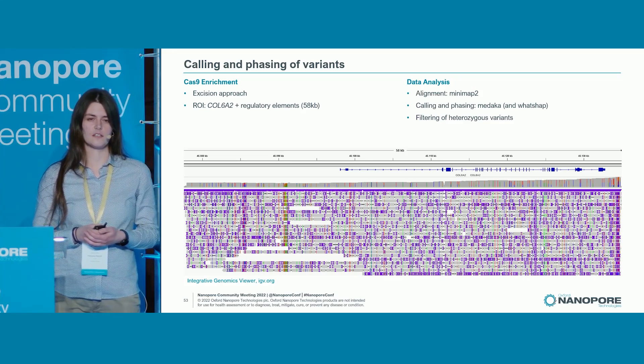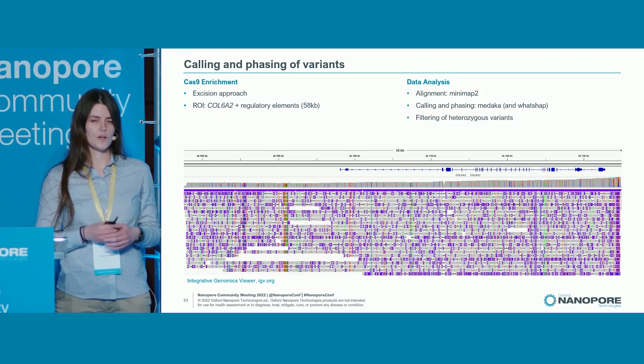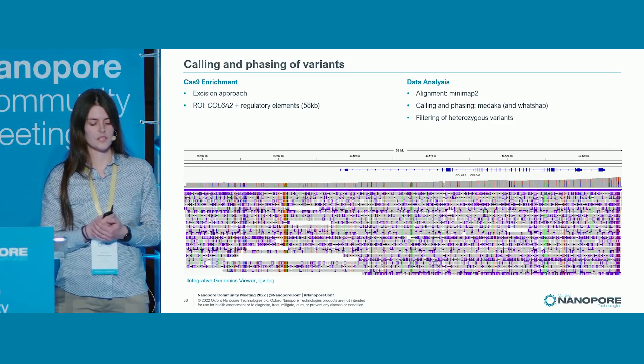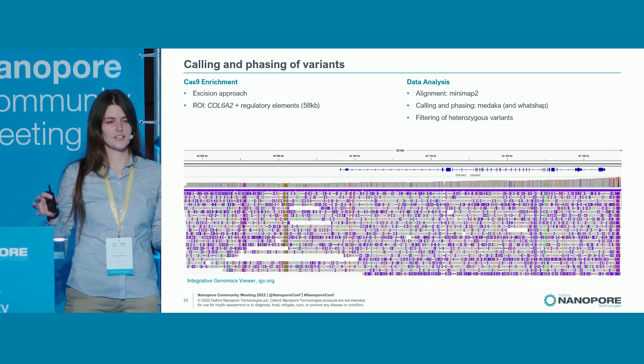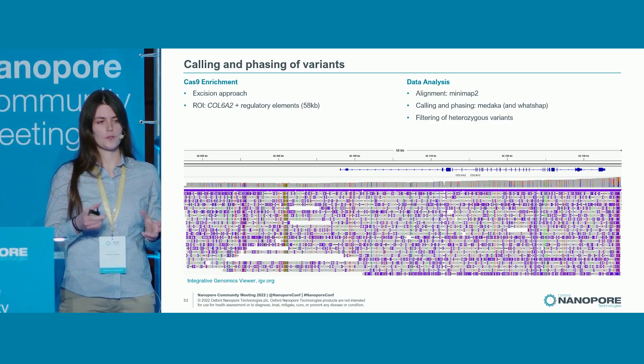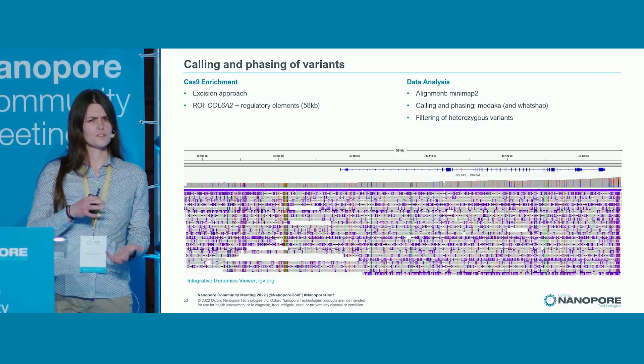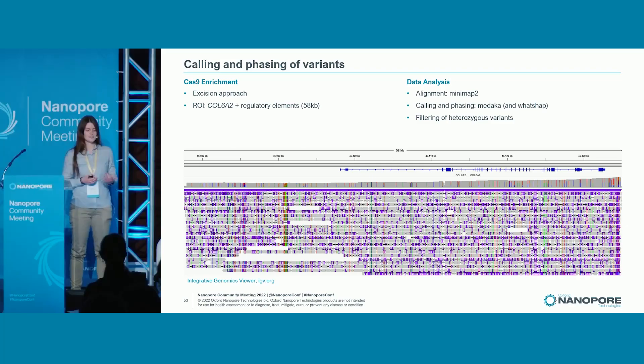When I started doing these sequencings, I had a DNA extraction method that was not very good for high molecular weight genomic DNA. With the excision approach using double cuts on both sides, I had really nice coverage at the ends but not much in the middle. So I changed to a brick-layer approach, where you have several overlapping fragments to even out the coverage — but I wasn't really happy with it. I wanted reads that go from one side to the other across a region of 58 kb. So I looked for another DNA extraction method and used the New England Biolabs Monarch Kit. As you can see, I now get quite nice coverage and many reads spanning the full region.